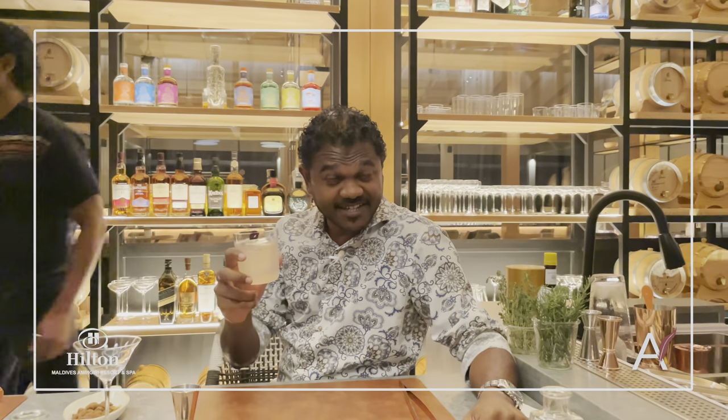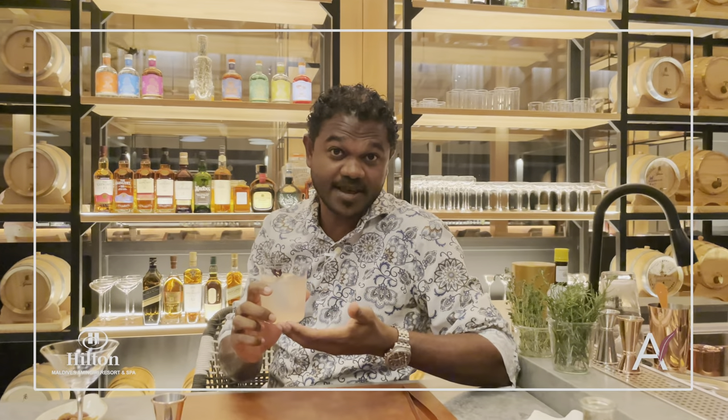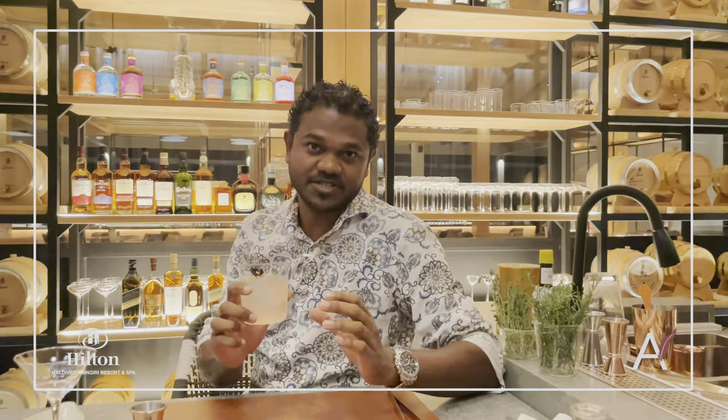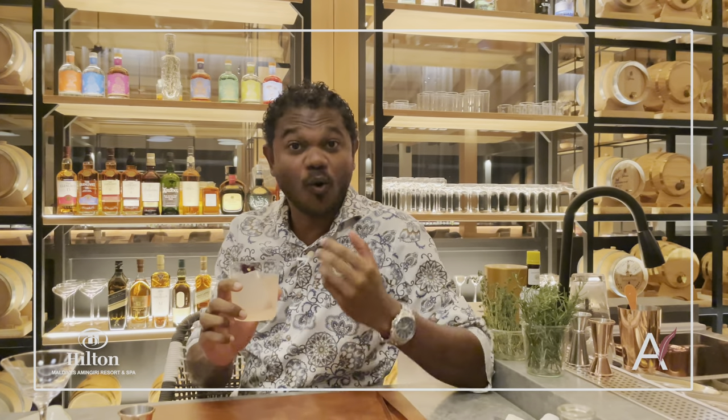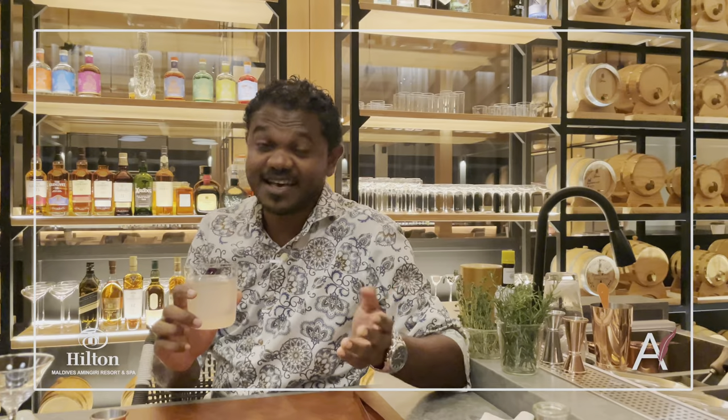One of the key highlights here at Hilton Amingiri is the cocktail lab experience. Here with an award-winning mixologist, you learn and create your own cocktail. I've done mine, and you can even name your drink.